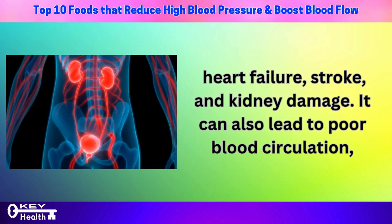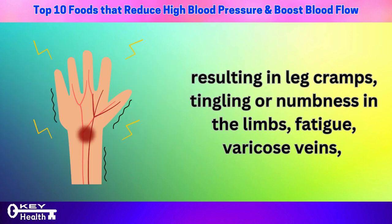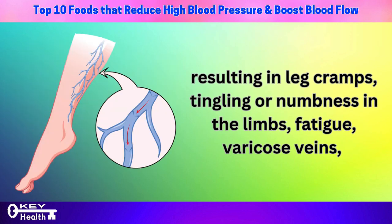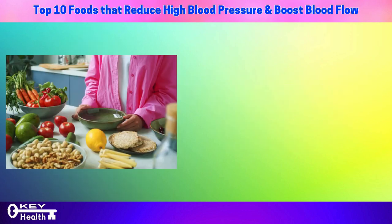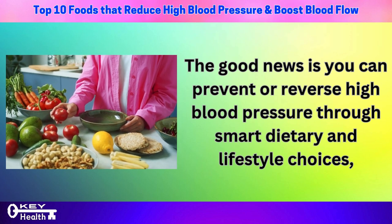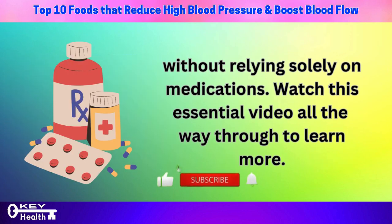It can also lead to poor blood circulation, resulting in leg cramps, tingling or numbness in the limbs, fatigue, varicose veins, and even cognitive issues like memory loss. The good news is you can prevent or reverse high blood pressure through smart dietary and lifestyle choices without relying solely on medications.